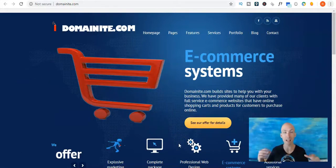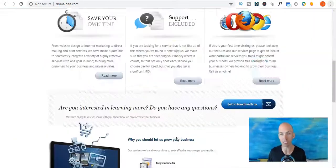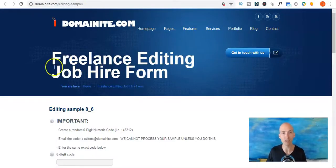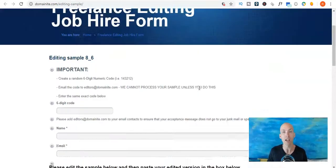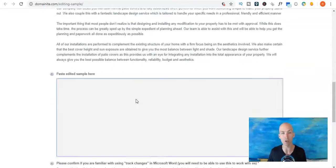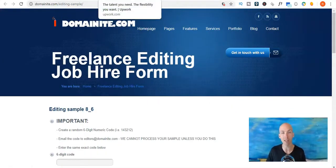The second site is domainite.com. Domainite deals with web design and marketing and they're often looking for editors and proofreaders with limited to no experience. On their page there's not an obvious place where it talks about careers. So what you want to do is a Google search for something like 'domainite.com freelance editing job hire form' and it'll take you to a page where you can put in your details and they'll get you to do a little test. You don't need experience but you'll want to know a bit about editing so you can at least pass this test and continue with the hire process with domainite.